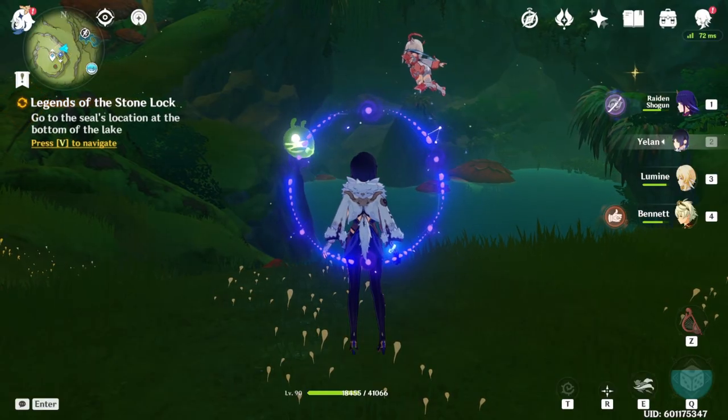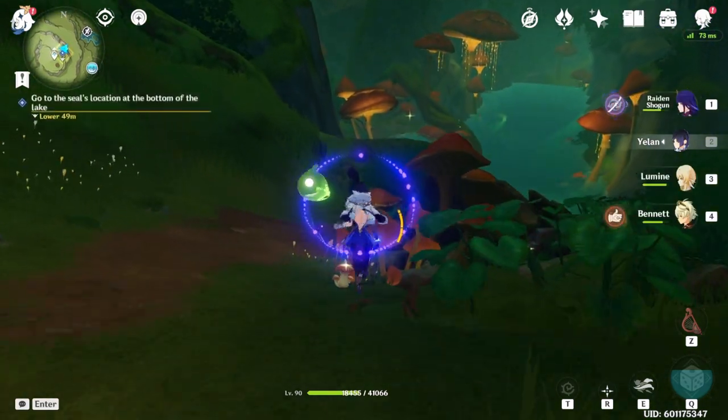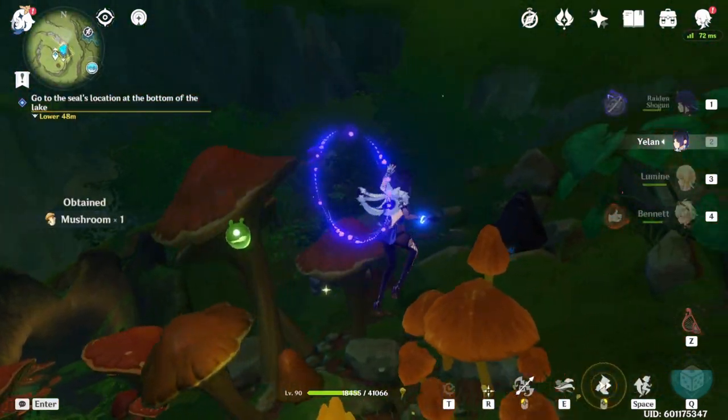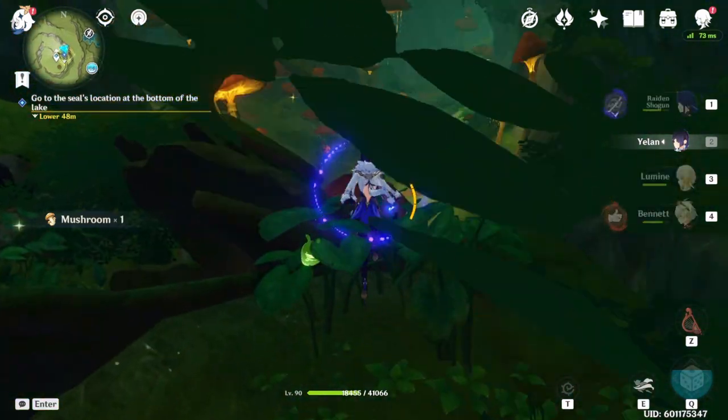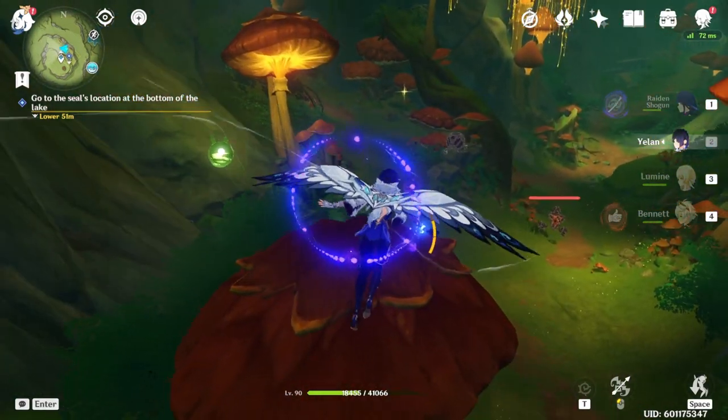There it is — the water is dropping. Now I can progress in the story. I hope that helps. Just keep doing the stone pillar seals.